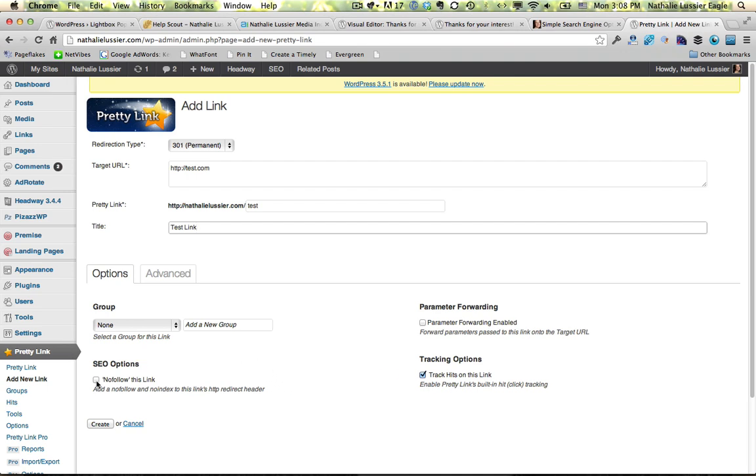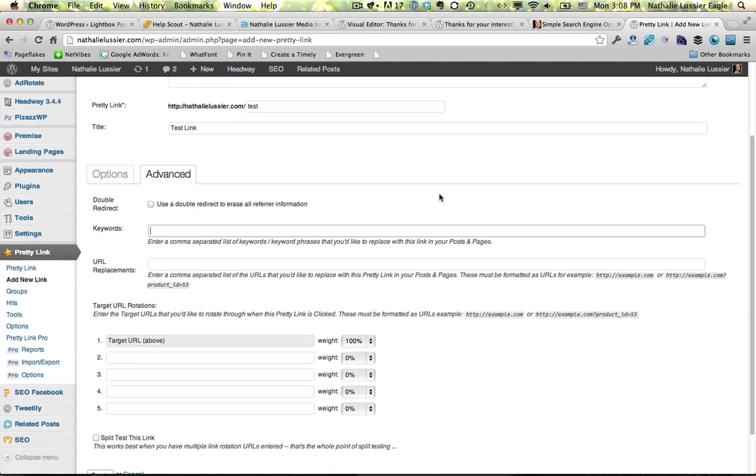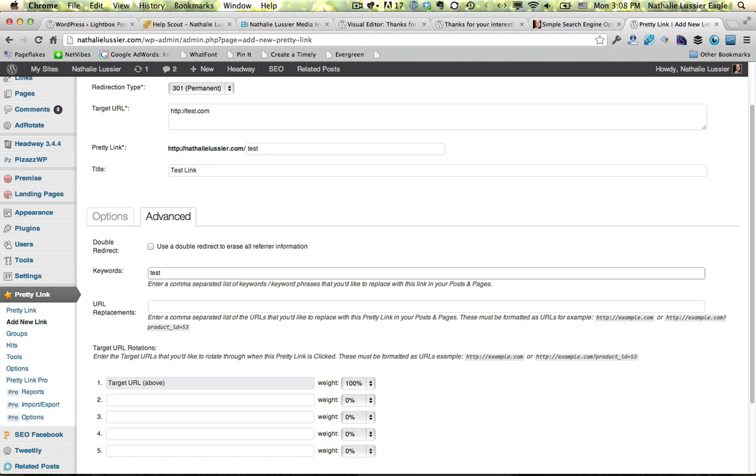If you don't want people to get SEO juice from this, you can use no-follow. The other cool thing in this advanced section is that you can use keywords. So let's say that every time I use the word 'test' in a blog post, I want this page to get linked to. That means I can link to affiliate products without having to go back and update all my blog posts every time. This would be really useful if it's a product you talk about a lot — for example, if you were to review something like Aweber, then every time you spoke about Aweber or list building, it could link to your affiliate link with Aweber.